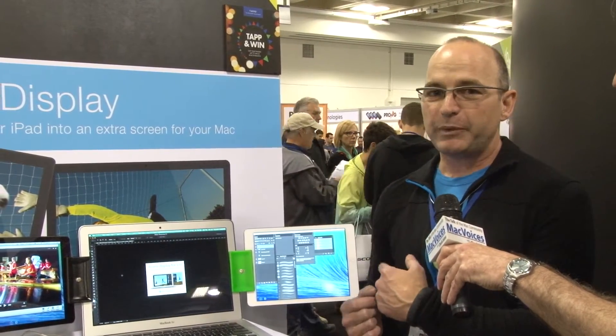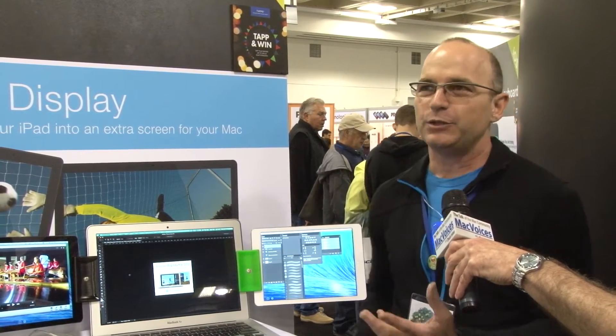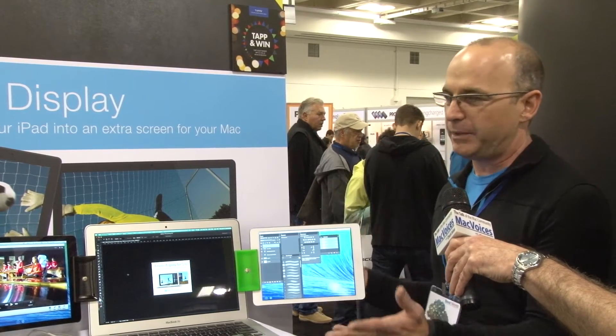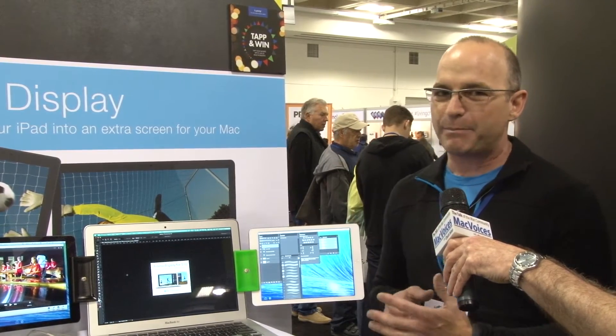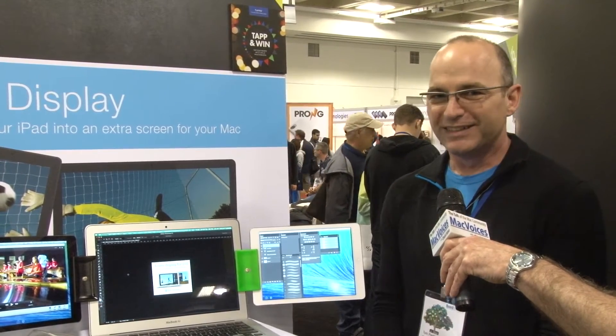Another cool option that's not as popular: you can install Air Display on a second Mac or Windows machine and use that as a second monitor. If you've got a machine that you run an old version of FileMaker on or something like that — where you need to keep it on your desktop but don't usually use it — and it's got a beautiful screen, why not use it as a second display for your Mac or Windows machine?